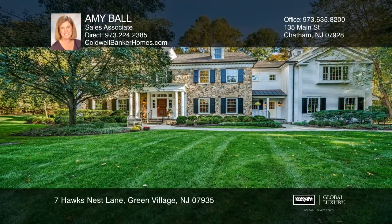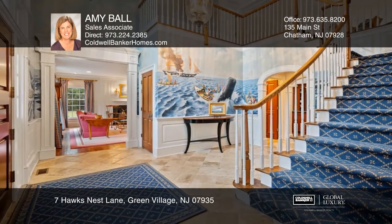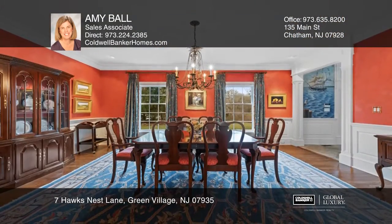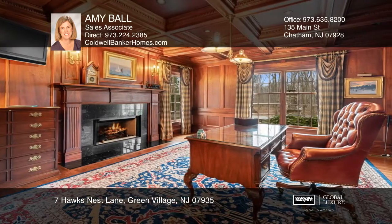This custom five-bedroom, five-full-bath colonial is nestled on over 3.5 acres in Green Village. There's a two-story foyer and great room, formal living room and dining room, library and solarium.